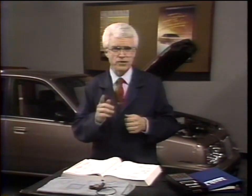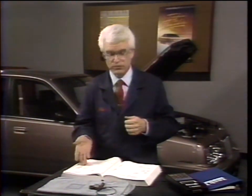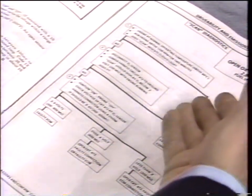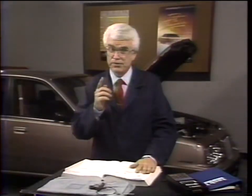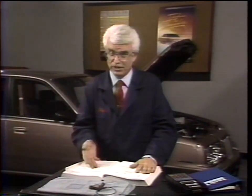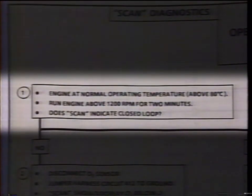For diagnosing any code, step one is to go to the service manual for the vehicle you're working on — turn to the drivability and emissions section, section 6E for most GM vehicles. Find the diagnostic charts for the code you're investigating — code 13 in our case — and then follow the procedures outlined on the charts in a step-by-step manner. These charts are designed with no shortcuts in mind. Step one from the diagnostic chart for code 13 is to determine if the system is in fact in closed loop.